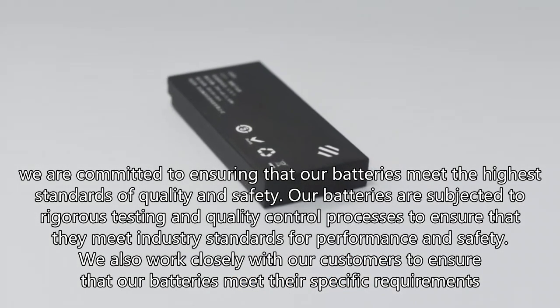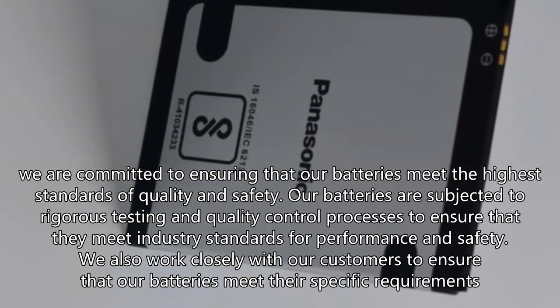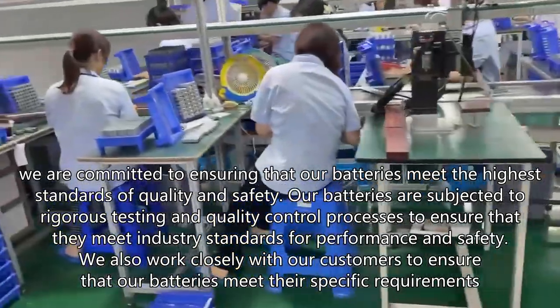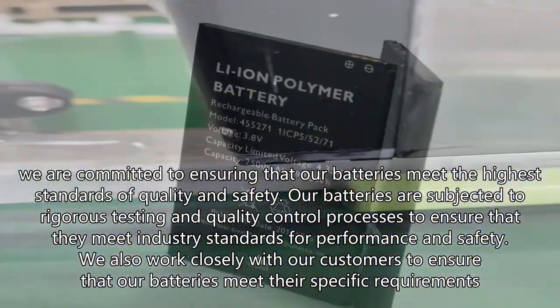At Penxson, we are committed to ensuring that our batteries meet the highest standards of quality and safety. Our batteries are subjected to rigorous testing and quality control processes to ensure that they meet industry standards for performance and safety.